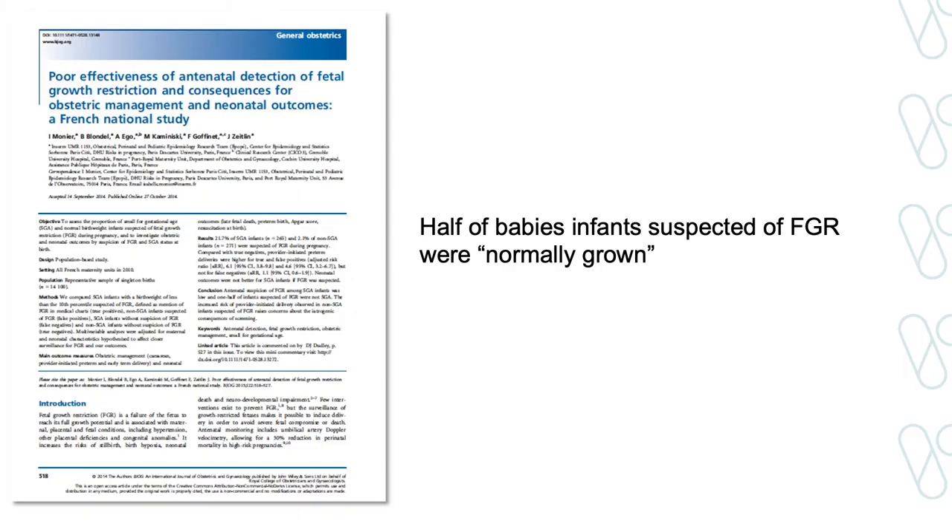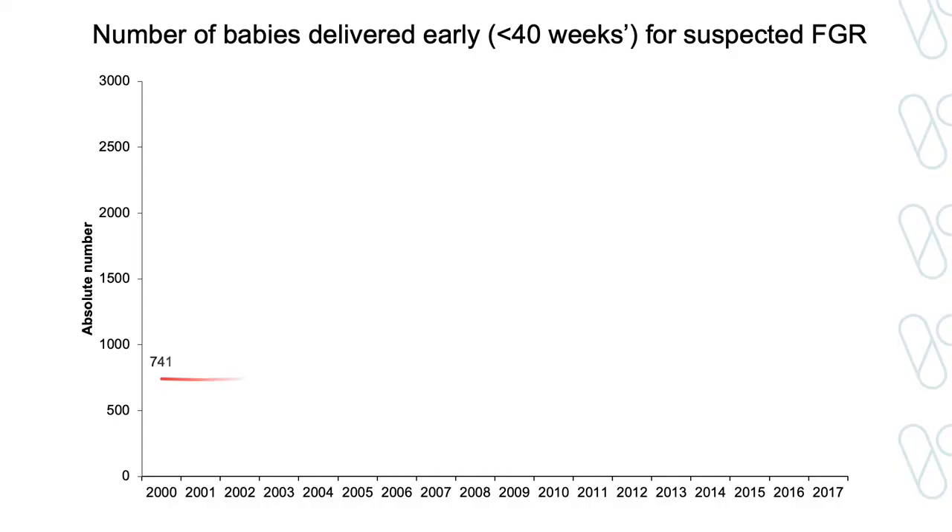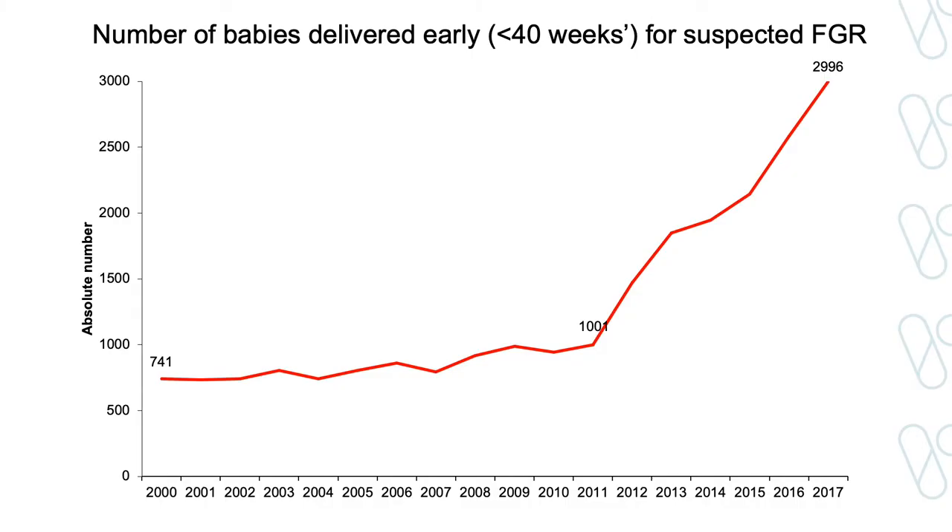In particular, there was a French study published in 2015 that found that half of babies suspected of FGR before birth were in fact normally grown. This is alarming. And so I asked, was this the case in Victoria? I looked at the number of babies that have been delivered early for suspected growth restriction over time in Victoria.